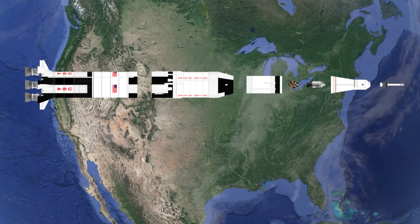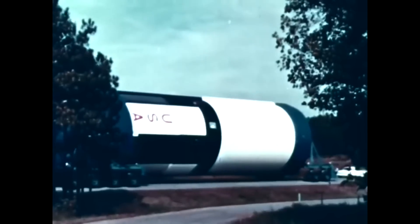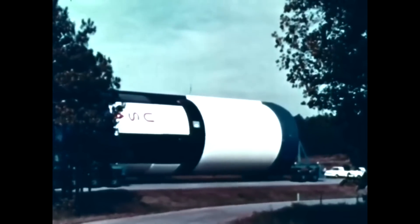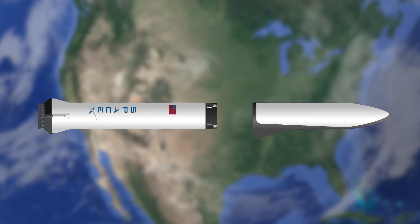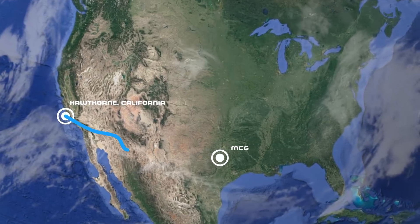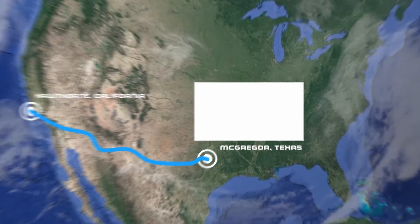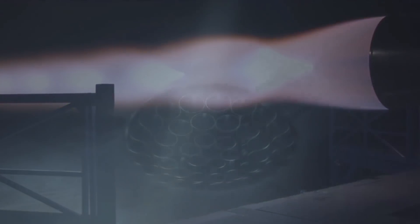The Saturn V, on the other hand, was built in a number of different states, making it a logistical nightmare to transport to the launch pad. Although the BFR will most likely be shipped in two large sections, the Raptor engines will have to be transported by road to the testing facility in McGregor, Texas, and then back to California to be attached to the BFR booster.